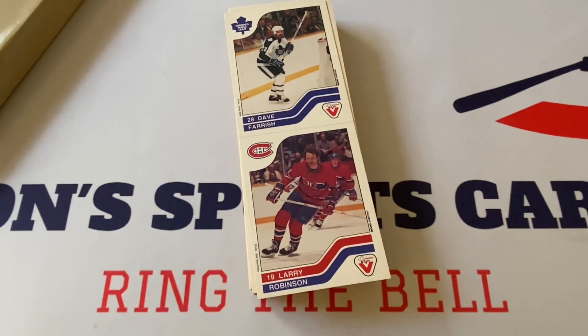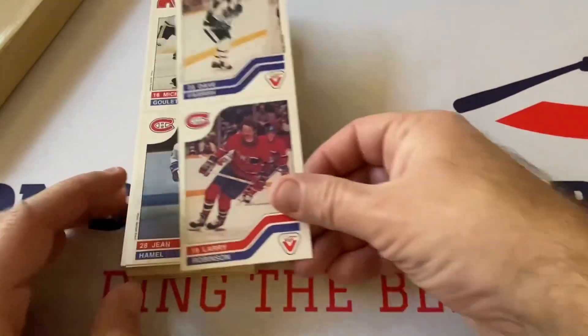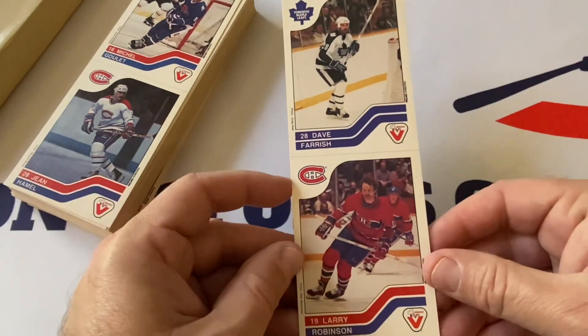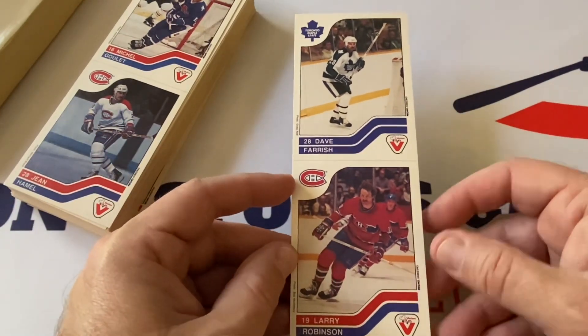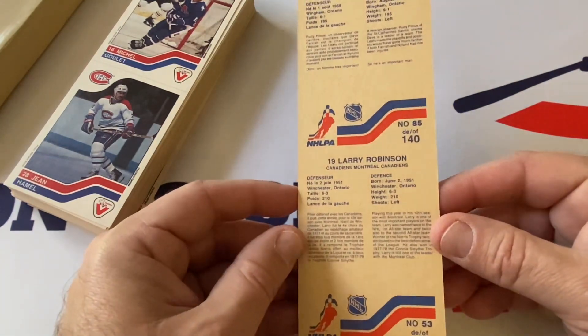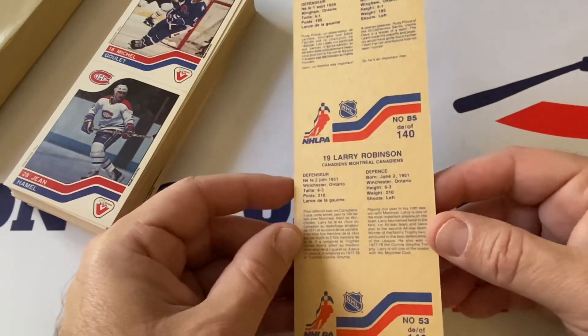You're going to see hall of famers in here, and also players that maybe shouldn't have gotten a card elsewhere — like Dave Ferris, who might not have gotten an OPC card. Here's the back — and these are in phenomenal shape, near mint to mint, so eights and up.